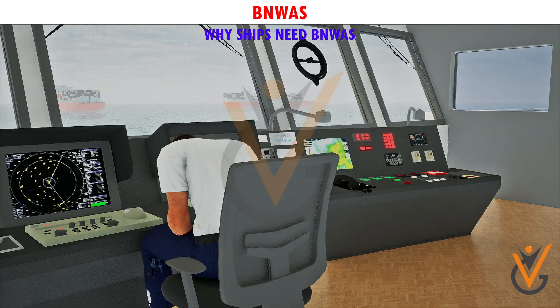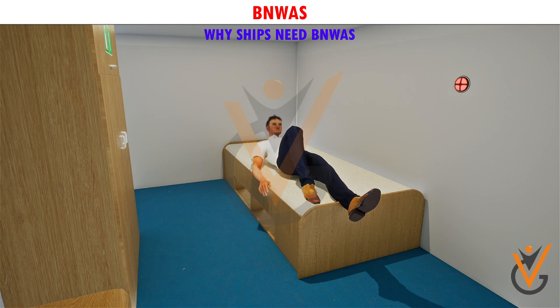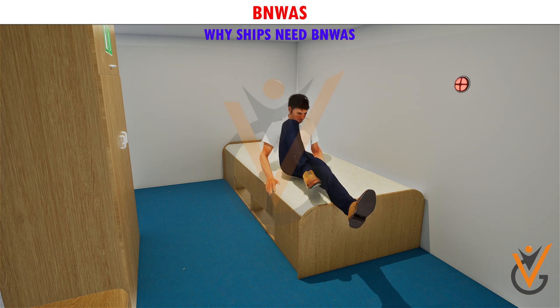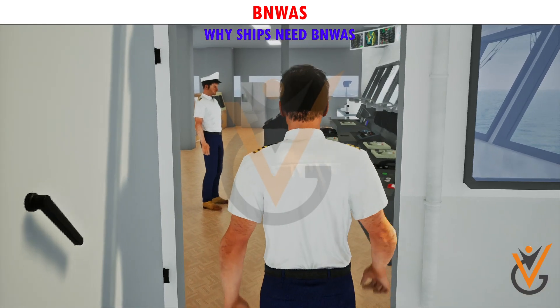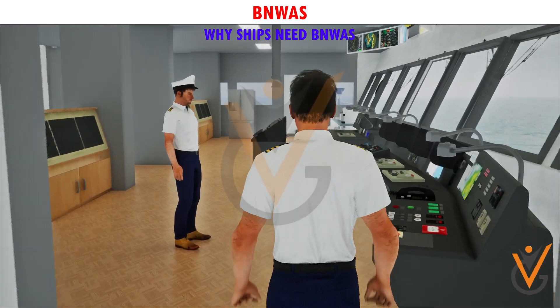A series of alerts and alarms is first sounded by BNWAS in the navigation bridge to alert the officer on watch. If there is no response to the series of alarms, then BNWAS will alert other deck officers, which may include the master of the ship, so that someone can come out on the bridge and handle the situation and tackle the problem.